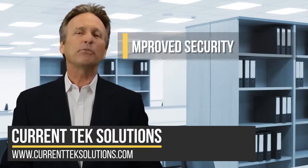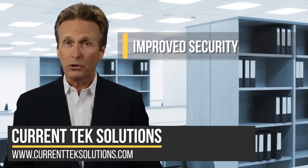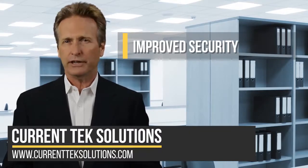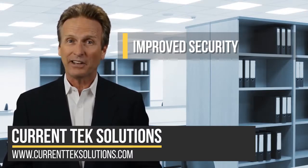Number two, improve security. A growing percentage of modern tech has built-in security features, not found in older tech. Given the threat that being hacked poses to businesses today, anything that enhances security can make it less likely you'll suffer an attack, which will save you time and money.